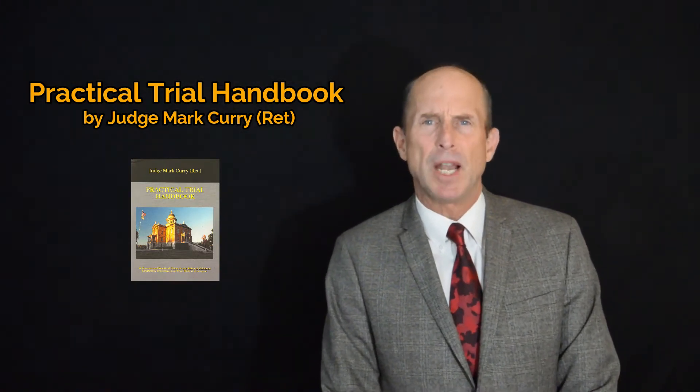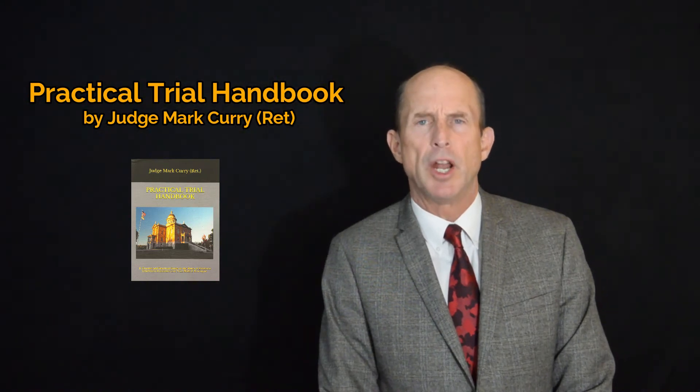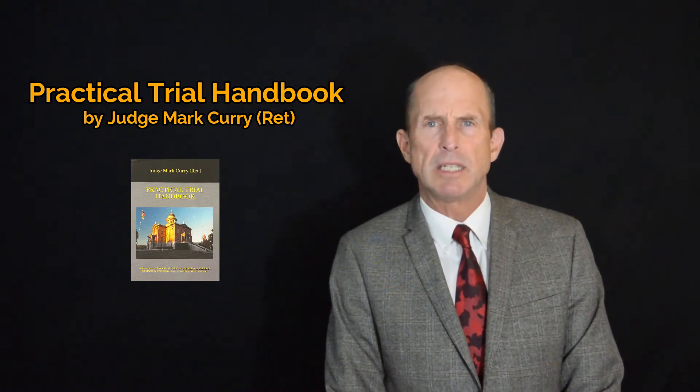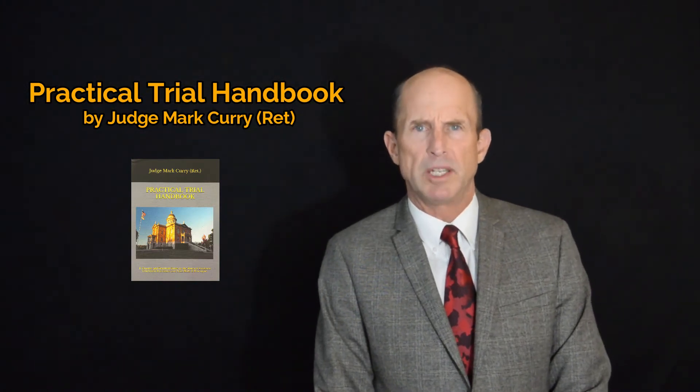Hello, my name is Mark Curry and I am a retired California Superior Court Judge. During my time on the bench, I presided over hundreds of jury trials and hundreds more court trials of all varieties. Prior to becoming a judge, I was a trial lawyer and I tried many cases myself to jurors. In total, I have 36 years of courtroom experience.